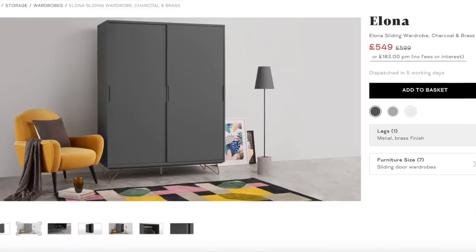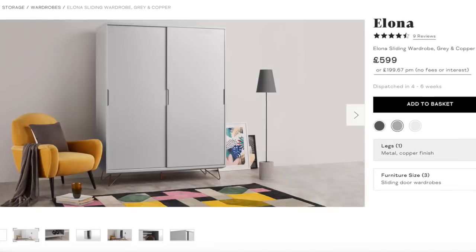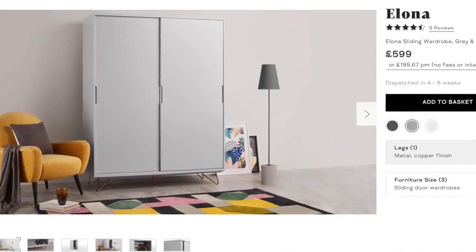Made.com are doing a flash 48 hour sale which I think ends tonight or possibly tomorrow morning. So if you're looking for any new interiors like I am for the new house, it's definitely the time to pop over to their website. I've been looking at this wardrobe for our new house and I actually like both colours — it comes in the dark grey and also the pastel grey.